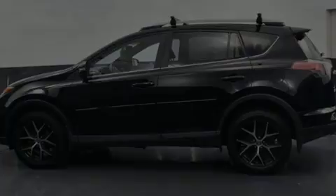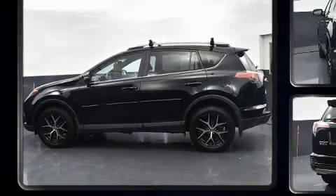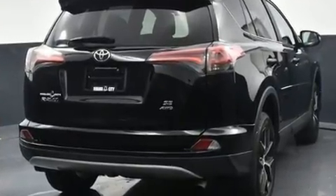Sensibility and practicality define the 2017 Toyota RAV4. Under the hood, you'll find a four-cylinder engine with more than 170 horsepower. And for added security, Dynamic Stability Control supplements the drivetrain.